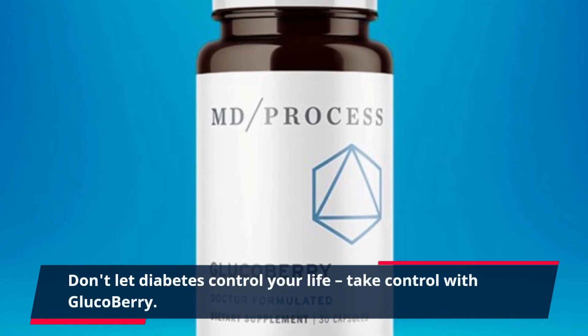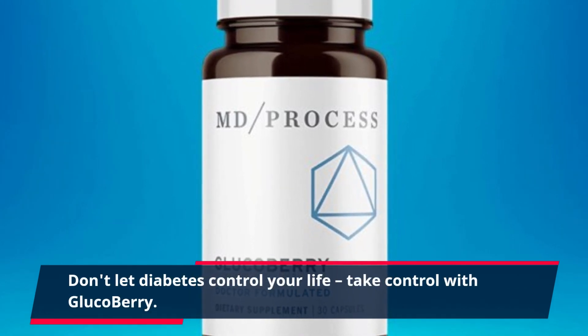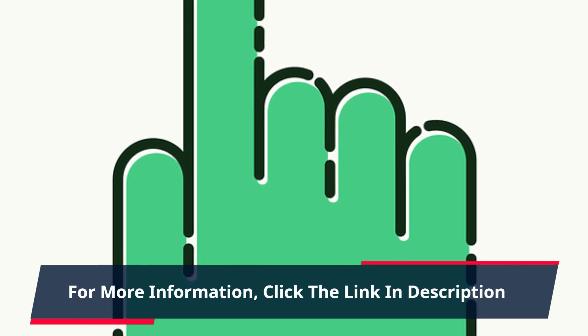Don't let diabetes control your life — take control with Glucobary. For more information, click the link in the description.